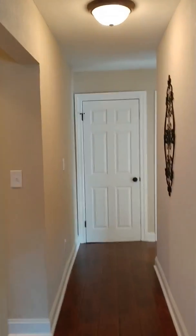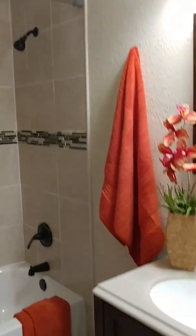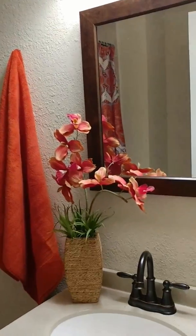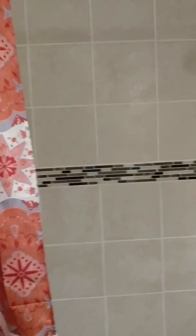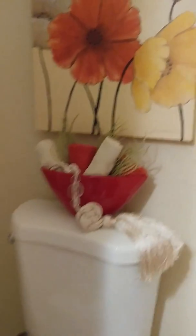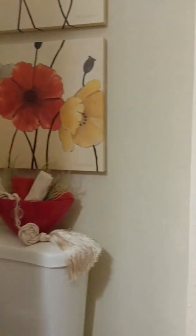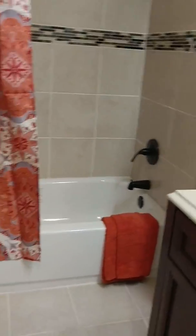In the hall, on the left is going to be the kitchen, but there's also a bath. This is a full bath off of the kitchen and off of the living room — nice tile and nice tile floors as well.